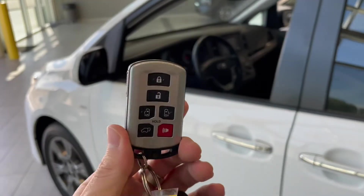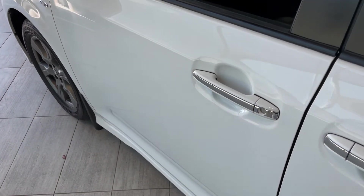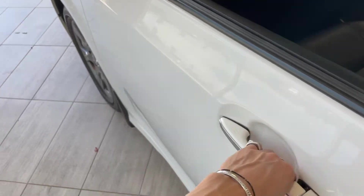Helping us inside is our key fob, which has our lock and unlock button. As I mentioned, the Sienna does have a smart key system to unlock the door — it's as easy as putting your hand inside the door handle here.